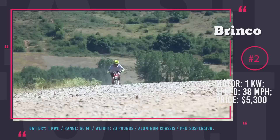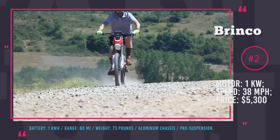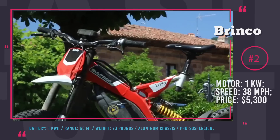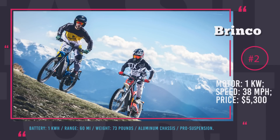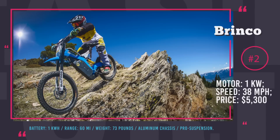However, with a relatively fast 2-hour charging time, you should not worry about getting stuck on a motionless bike for a long time. Aluminum chassis drove the overall weight down to 73 pounds, so you can expect high maneuverability and soft rides, courtesy of a Brinko Pro suspension system.